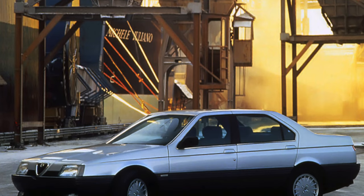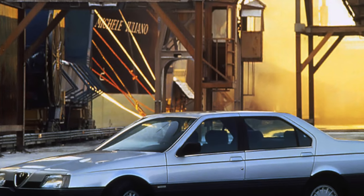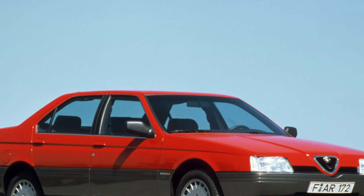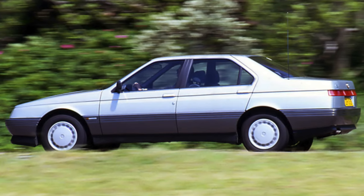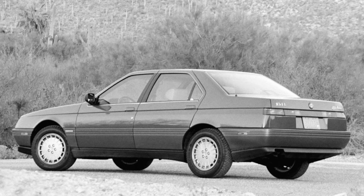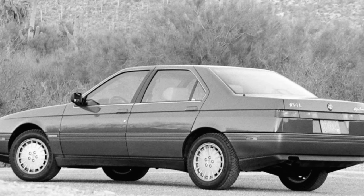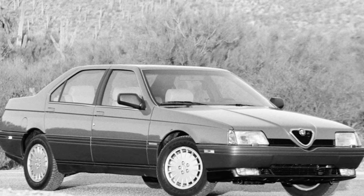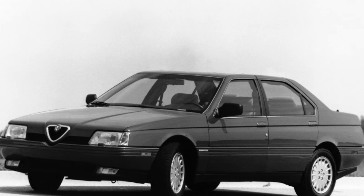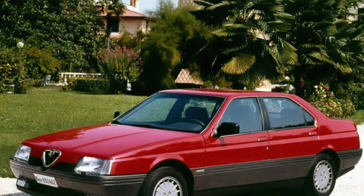The 164 was initially equipped with a four-cylinder twin-spark 2.0L with 144 horsepower using Alpha's scheme of two spark plugs per cylinder, a turbocharged petrol 2.0L with 171 horsepower, a V6 3.0L with 184 horsepower developing 200 horsepower in the QV version, and a 2.5 TD turbo-diesel with 117 horsepower. In 1991, a 2.0-liter turbocharged petrol V6 with 201 horsepower appeared. Later, 24-valve V6 3.0-liter units with 207 to 228 horsepower and a new 2.5L turbo-diesel with 125 horsepower were added.